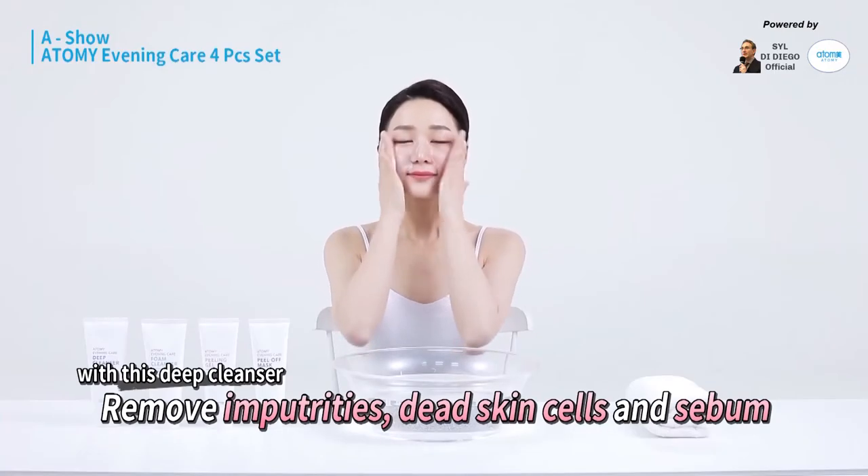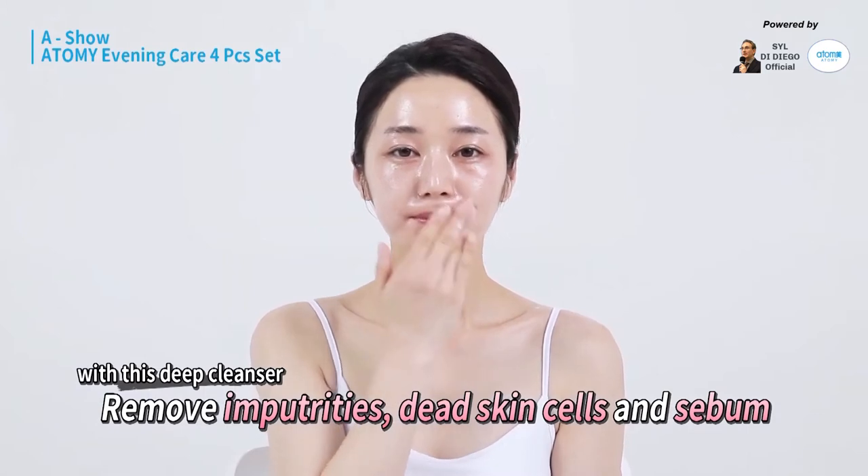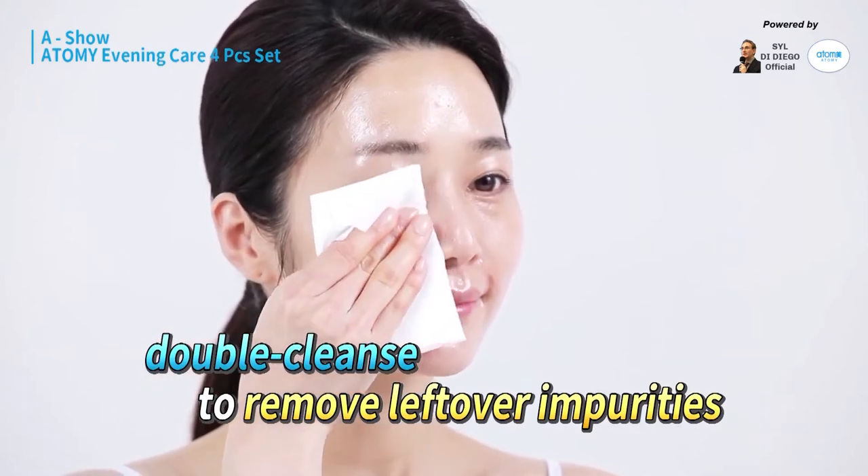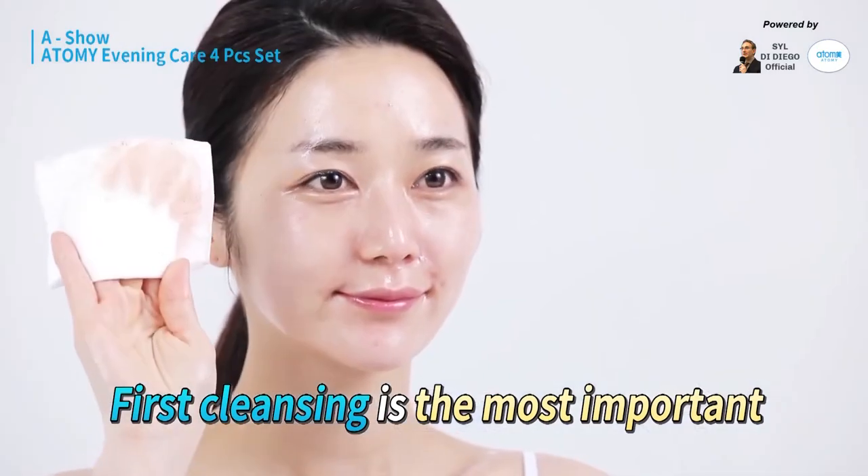You need to wash your face twice to remove the waste, dead skin cells, and sebum from your face. When you do this double cleanse method, the result is very bright and clean skin. That's why the first cleansing is so important.